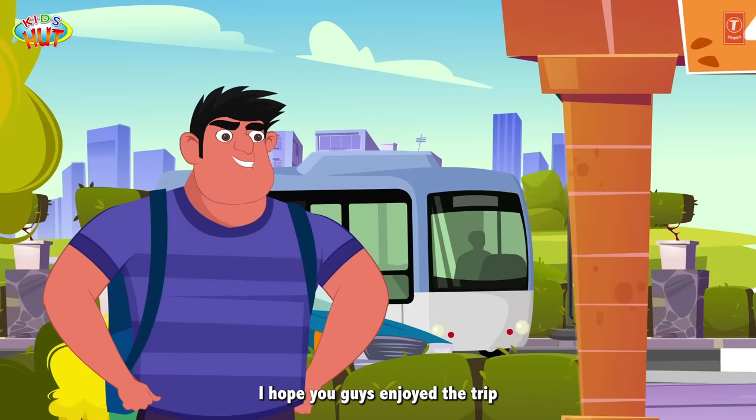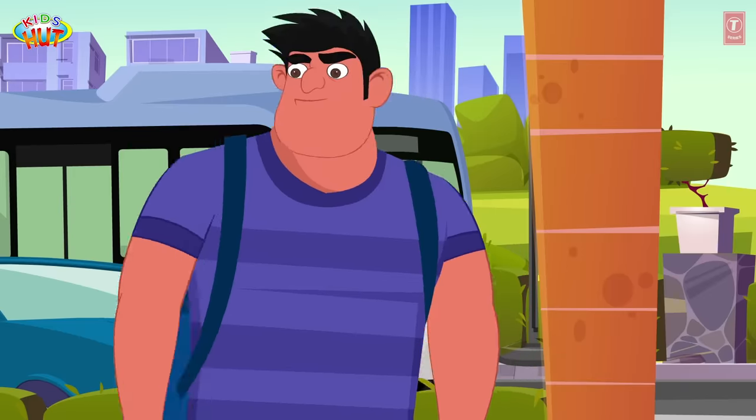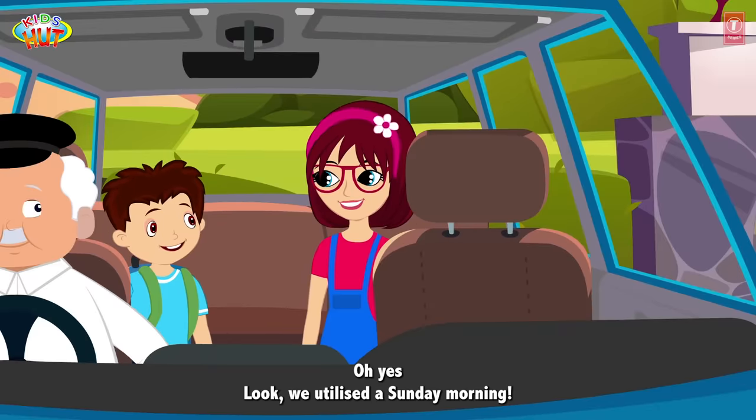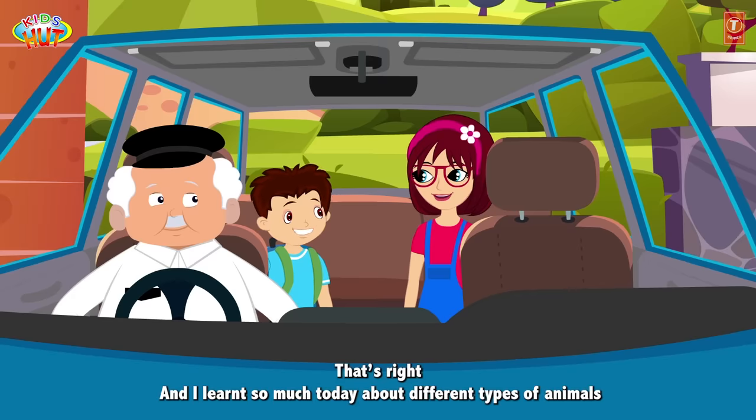I hope you guys enjoyed the trip! Yay! This was fun, Tia, wasn't it? Oh yes! Look, we utilized a Sunday morning. That's right! And I learned so much today about different kinds of animals.